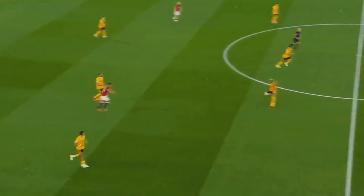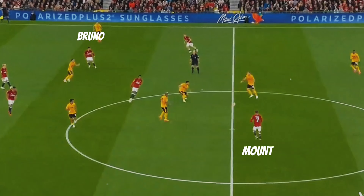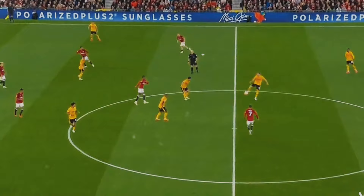Bruno and Mount operated as eights in advanced positions, aiming to receive between the lines and facilitate progress. However, the distance between them played into Wolves' hands, aiding in closing passing options.